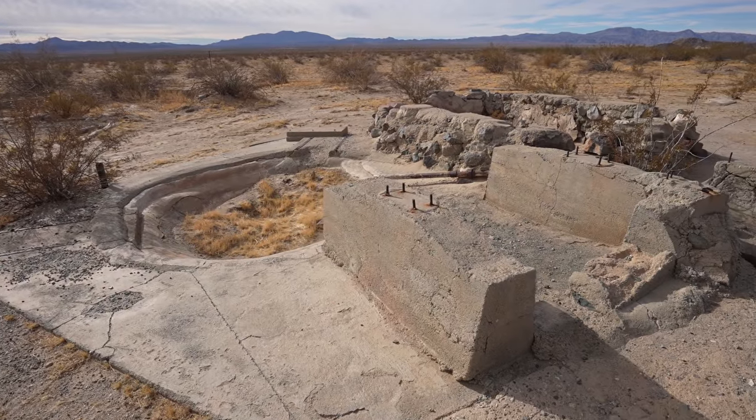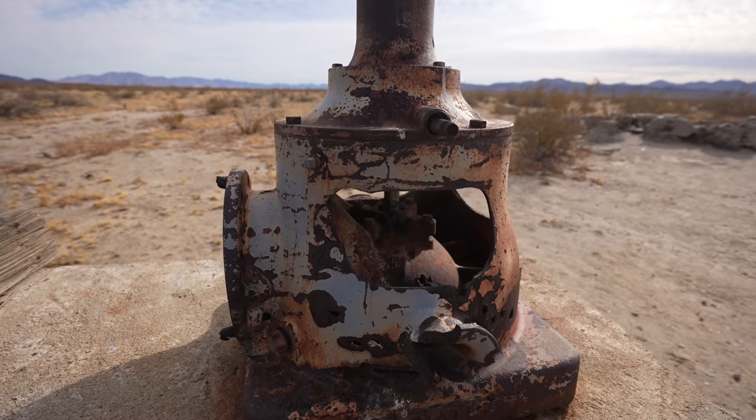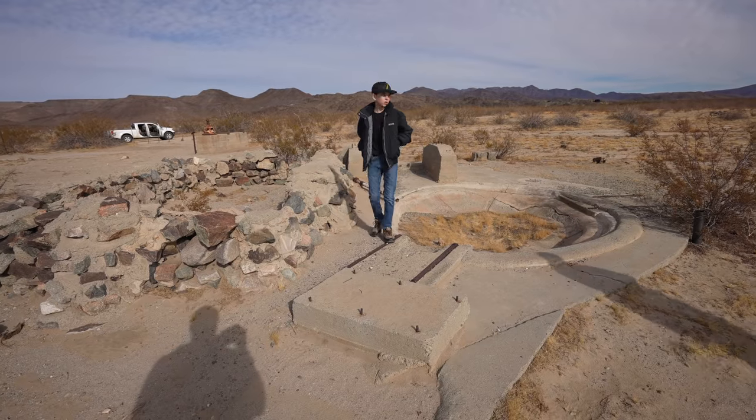As we were driving we saw some remains so we decided to stop and check it out. After looking at the map when we got back, I believe this is the remains of the Sunrise Well. I'm not 100% sure though, so let me know if it's something different.